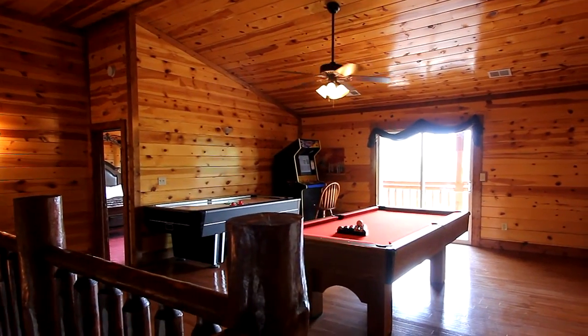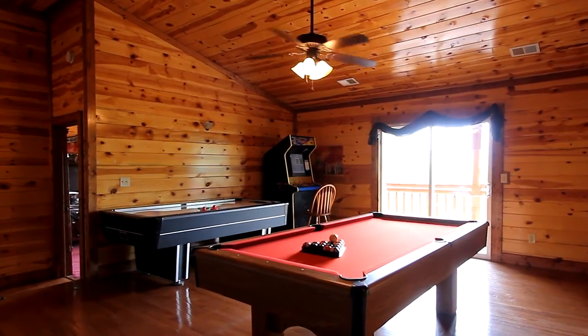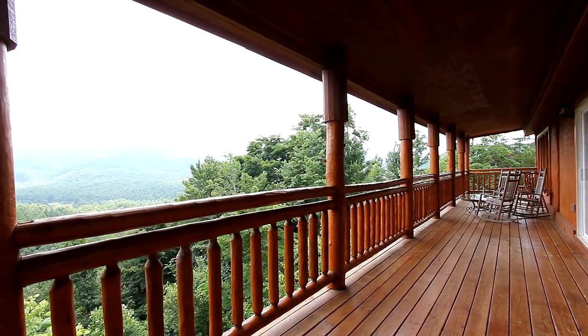We won't leave out the entertainment either. A game room on the top floor with pool, air hockey, and classic video games. And we've included a movie room with real theater seating. Yes, this is the total package and more.